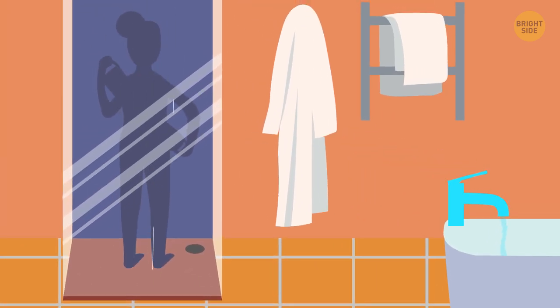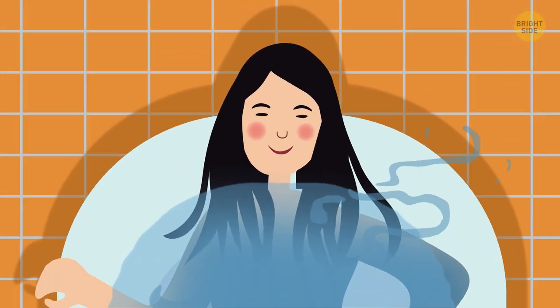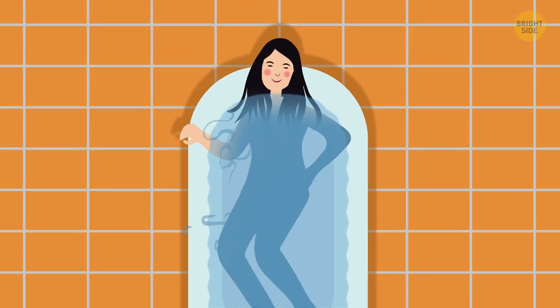You just need to lightly wash any sweat or dust off your body. Make sure you're totally rinsed and then have a soak in that bath, just long enough to open your pores.